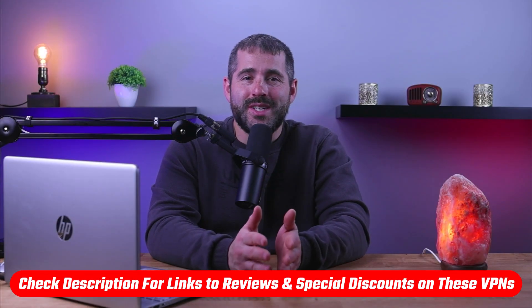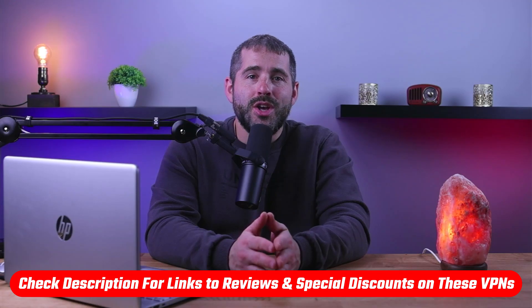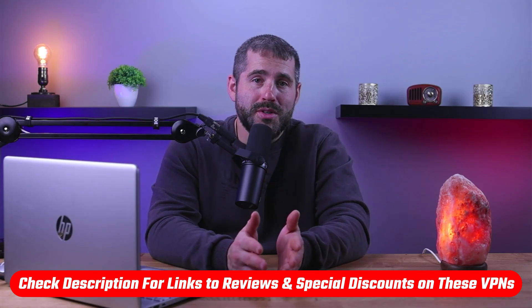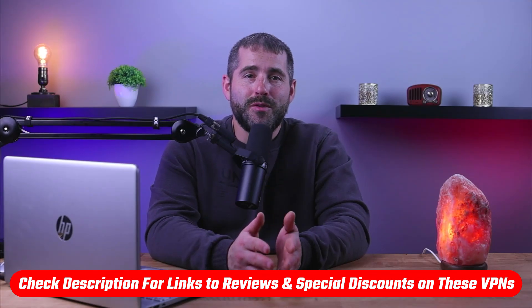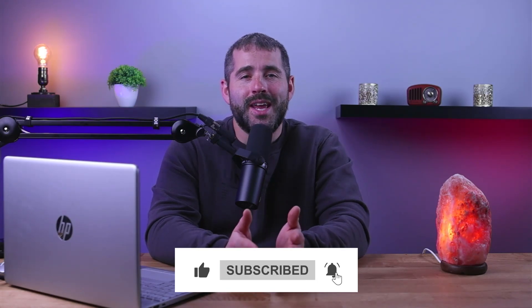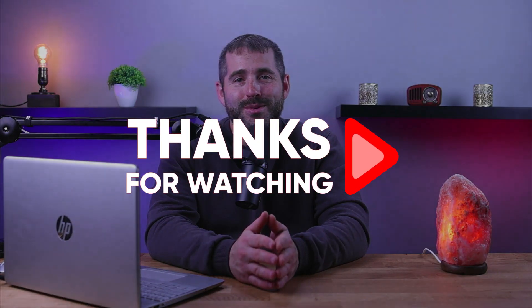That's going to be it for this video. If you're interested in any of the VPNs I mentioned, you'll find links to pricing and discounts as well as in-depth reviews in the description down below. Feel free to comment if you have any questions — I really like getting to answer as many questions as I can. Like and subscribe if you found this video helpful or you'd like to stay up to date with future videos. Thank you so much for watching and I'll see you in the next one.